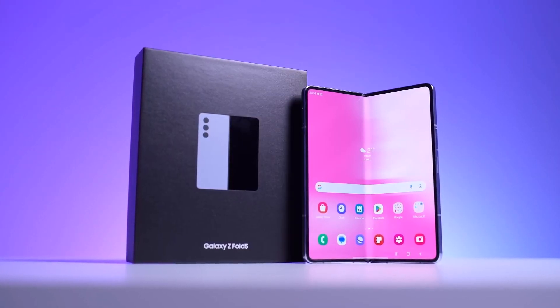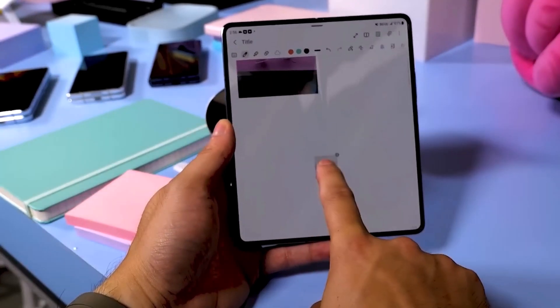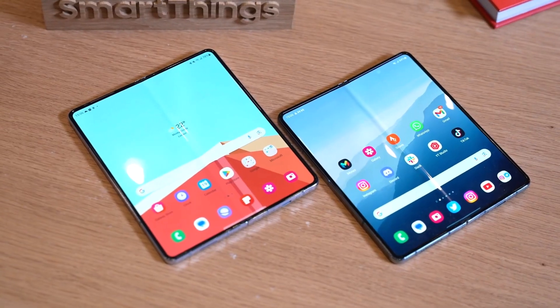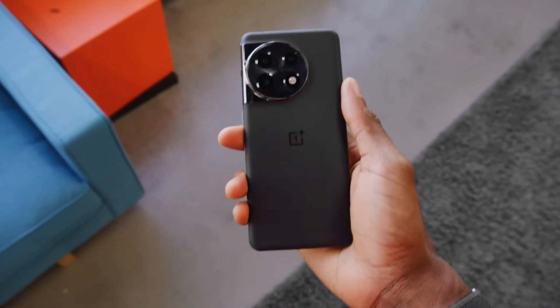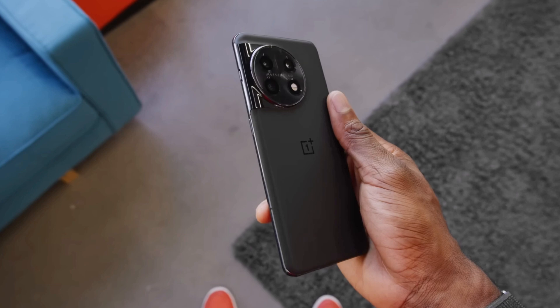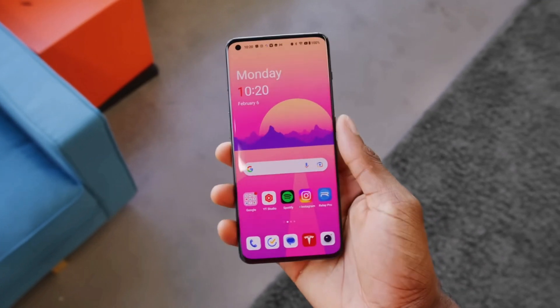The Galaxy Z Fold 5, which has a much bigger 7.6-inch screen and is powered by a 4,400 mAh battery, lasted longer than the OnePlus 11. The OnePlus 11 has a 6.7-inch screen, the same Snapdragon 8 Gen 2 processor, and a 5,000 mAh battery.